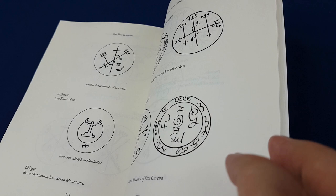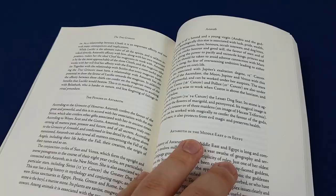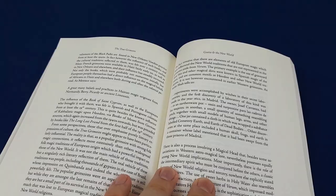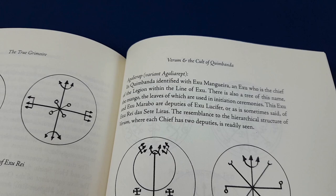You can see a lot of those sigils and comparisons with other sources. The appendices are also quite copious: a very interesting long appendix on Astaroth and the origins of Astaroth, another about Goetia and the New World, the Verum and the Cult of Quimbanda — which is the Brazilian tradition — and of course there's an index in the back.